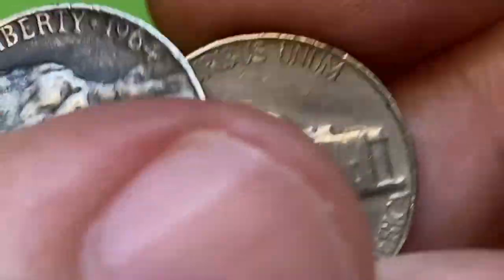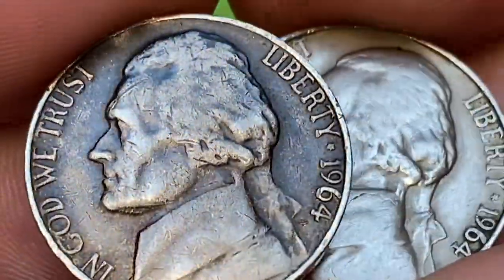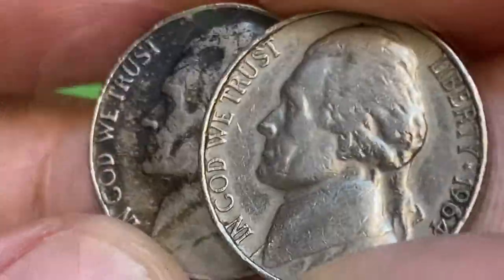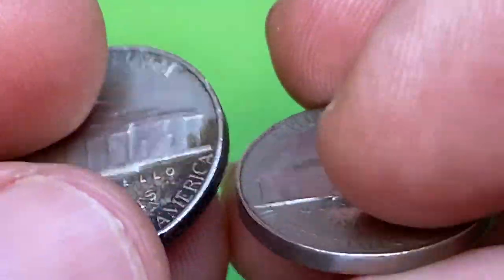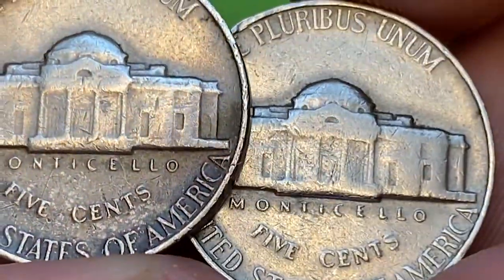The 1964 Jefferson nickels were common since the mint produced over a billion of them. However, quality is an issue. Most coins were struck in MS64 condition or lower. In MS65 they are scarce but still easy to locate with minimal effort. In MS66 the scarcity is significant, probably less than a thousand exist in this condition or higher.